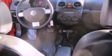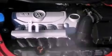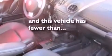Performance tires, a security system, an anti-lock braking system, a keyless entry system — and this vehicle has less than 42,000 miles.